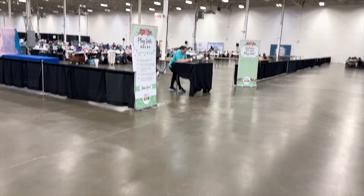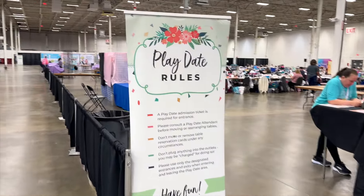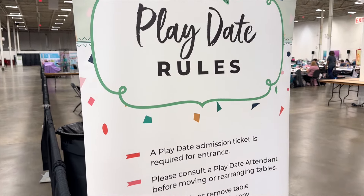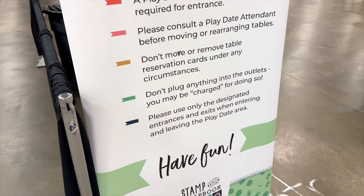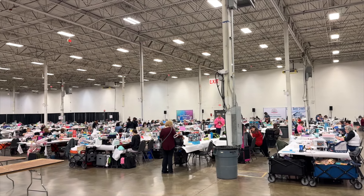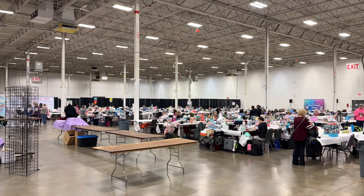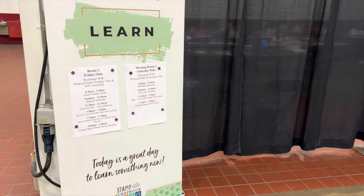There is a lot going on besides just shopping. Over here is the large playdate area — a huge sectioned-off area that requires an extra ticket. There are tables set up; you can come by yourself or with table mates, and it gives you a chance to crop, work, scrap, and have fun with other people similarly playing with their supplies. A lot of people come in groups, spend time together working on projects, do a little shopping, do a little creating, take a few classes. You can make a whole weekend of the event, and I think that would be a fabulous time.